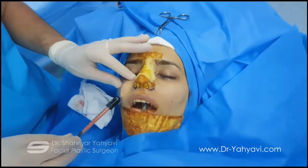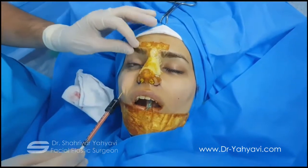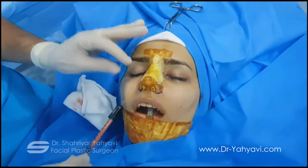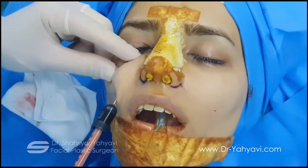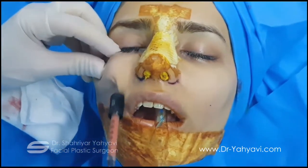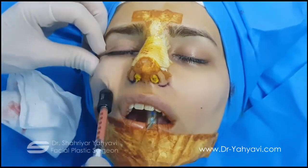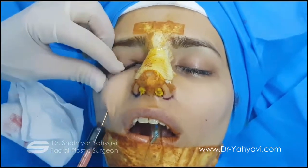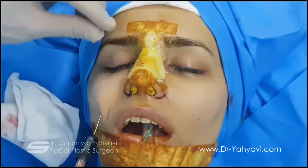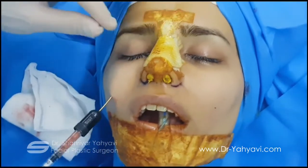Here I want you to notice how conservative and how meticulous the procedure should be, because this is an area that should be treated quite conservatively. We do not want to overfill the area. In each pass, a tiny amount of fat is being injected into the recipient sites. Usually one, or at most two, cc of pure fat is injected into hollow areas.